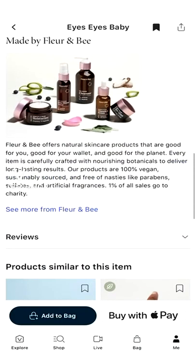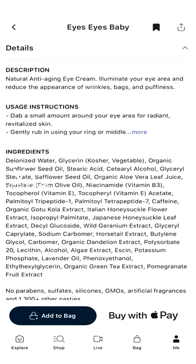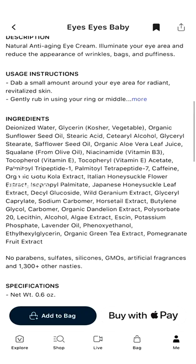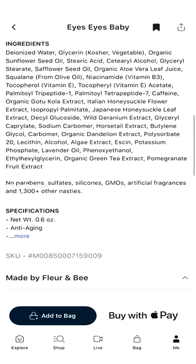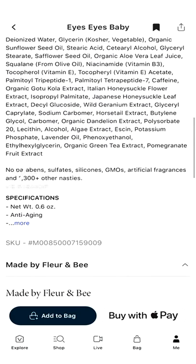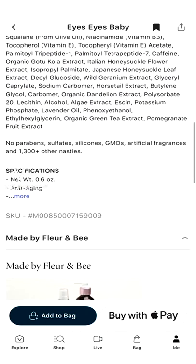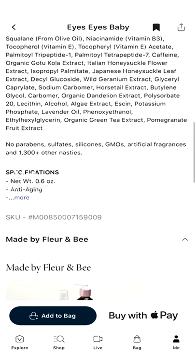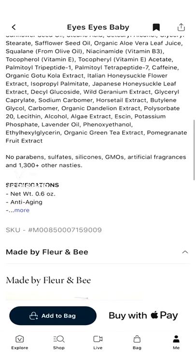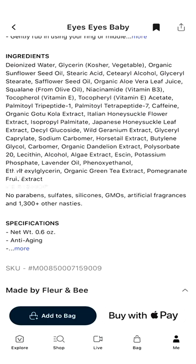Here are the ingredients: aloe vera, a great natural moisturizer; squalane from olive oil; niacinamide, which is vitamin B3; vitamin E; Japanese honeysuckle leaf and honeysuckle flower extract; algae extract; lavender oil; and green tea extract, which is a natural antioxidant that also contains caffeine to help with puffiness.